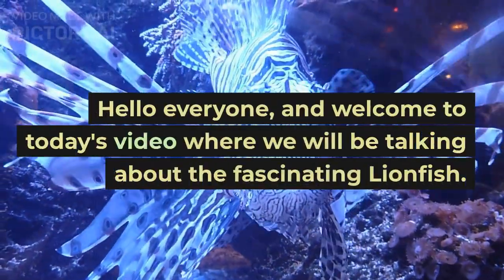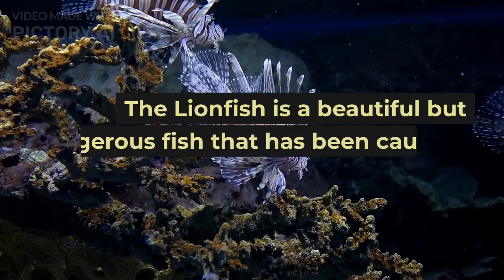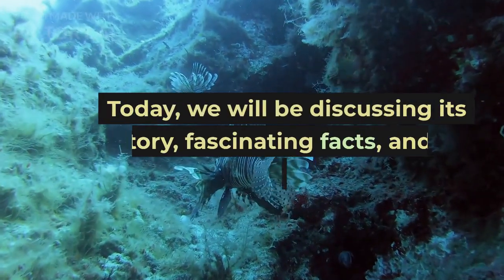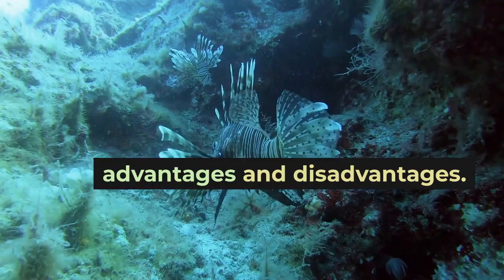Hello everyone, and welcome to today's video where we will be talking about the fascinating lionfish. Today, we will be discussing its history, fascinating facts, and its advantages and disadvantages.